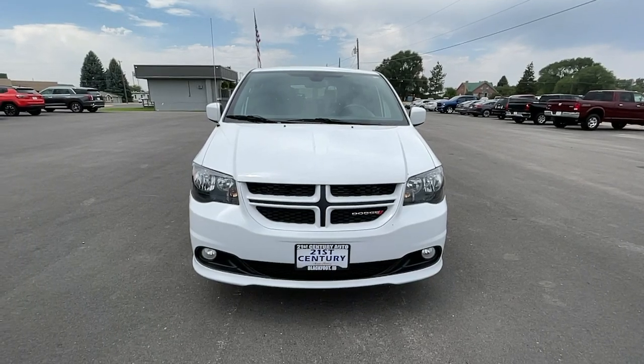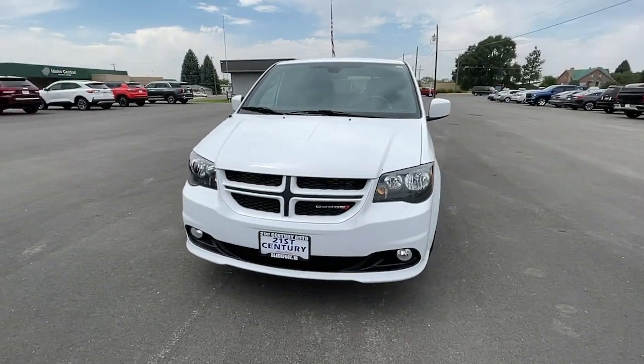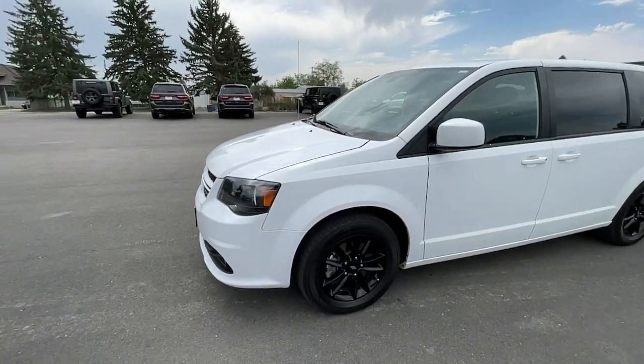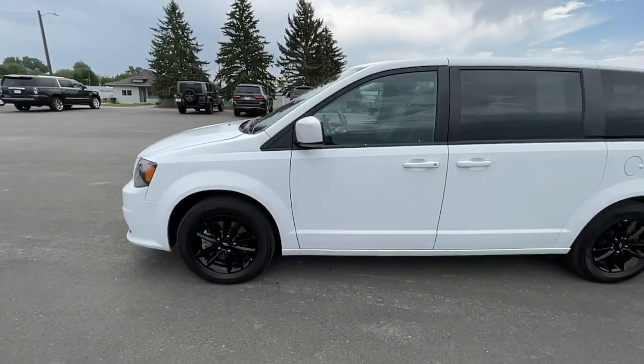Looking for your dream car? It could be the 2020 Dodge Grand Caravan. With less than 25,000 miles on the odometer, this vehicle stands out from the rest.